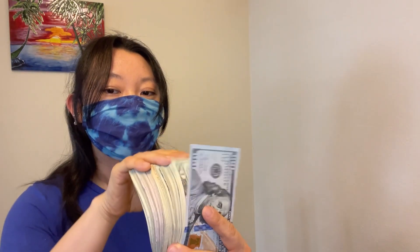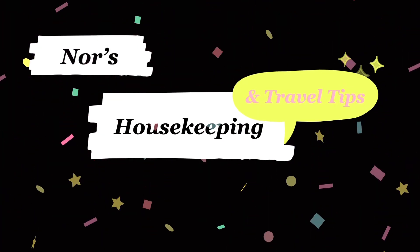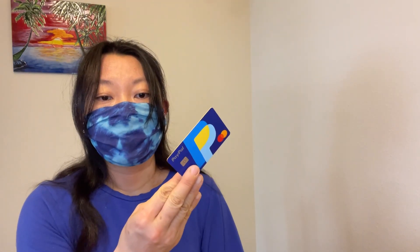Welcome back to Nora's Housekeeping and Travel Tips channel. Today's topic is how to manage dollar bills. Nowadays, we get tips through apps, but we still get cash tips. If you are also a housekeeper or restaurant server, you may get a lot of dollar bills on a daily basis. Today I'd like to talk about how I manage those bills, what I use cash bills for, and the Paper Master Debit Card.